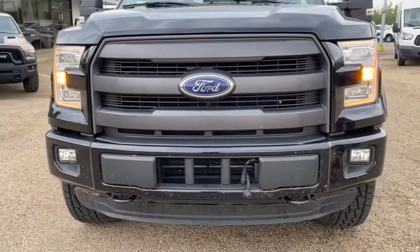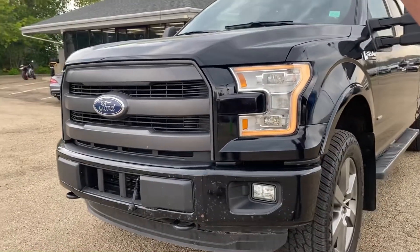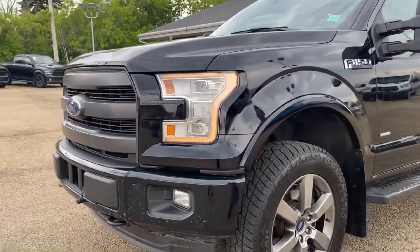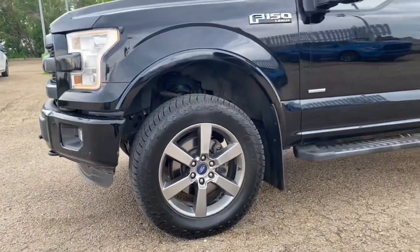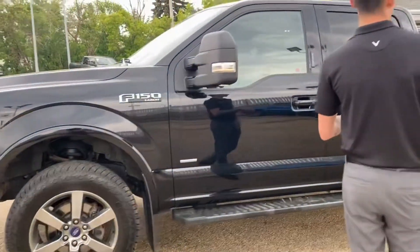This one has a sport appearance FX4 package, so you get the painted bumpers, door handles, mirror caps, LED light groups with nice projectors, nice wheels, and a 3.5 liter EcoBoost engine.